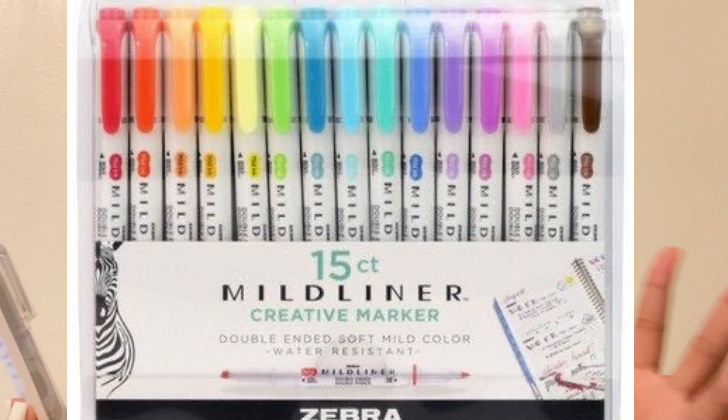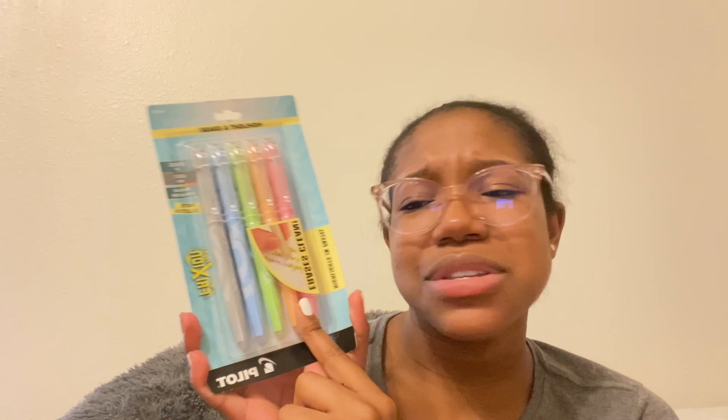Next, I got these highlighters — they're Pilot FriXion highlighters, part of the pastel collection. I've heard so much about how good they are. A lot of people like the colors and that they're erasable. I'm not sure if they erase as well as I'd want, but when I highlight something it's for a reason so I don't usually need to erase. If the erasable feature works, I'd love that — if not, I'll just use my Mildliners. Very excited, and they're so cute.